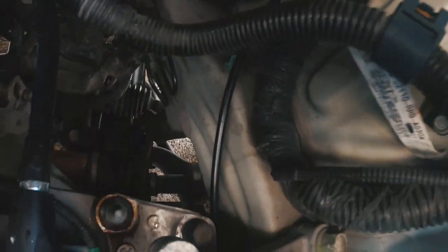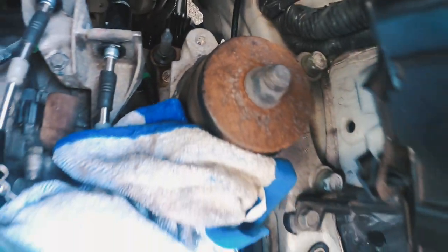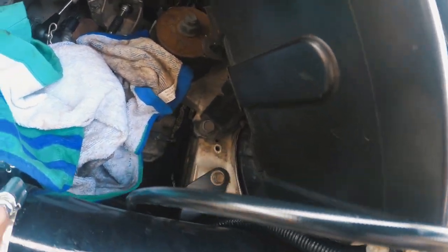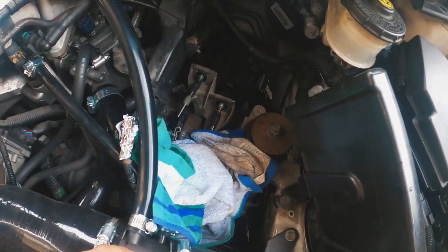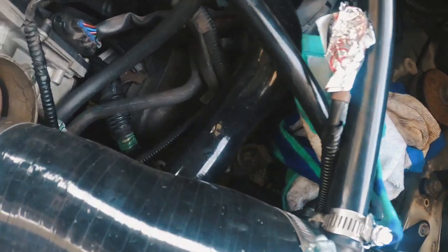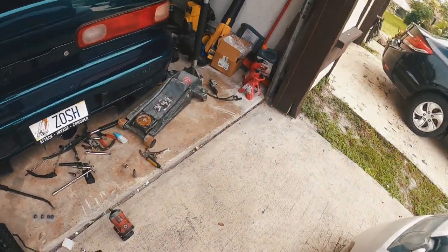I went ahead and took my clutch line underneath the driver's side transmission mount and ran it up here — I'm going to tuck it along around the battery area just to get it to the slave. Now it's time to put on the slave cylinder.